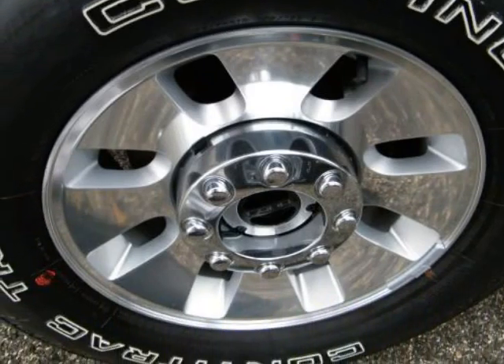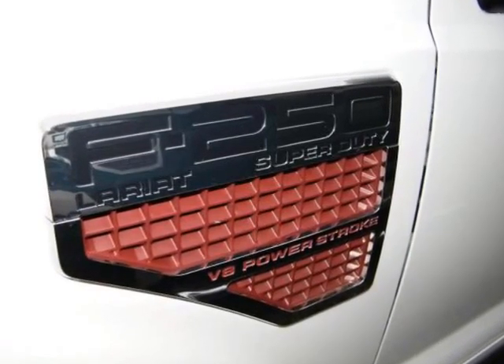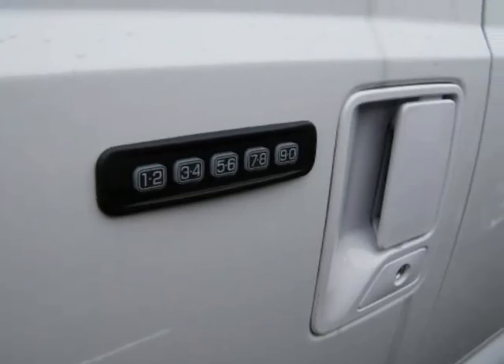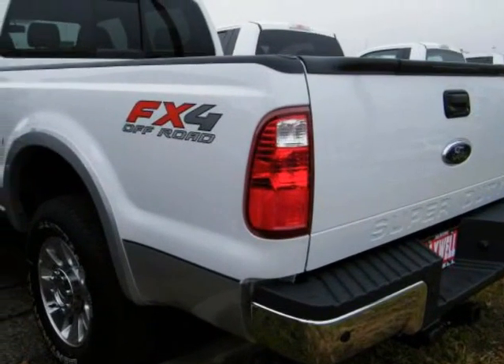Electronic shift on the fly 4x4, auto manual locking hubs and rotary control IP, $185.00; extra heavy duty alternator, $75.00, and many other features.